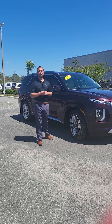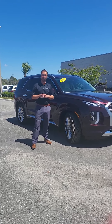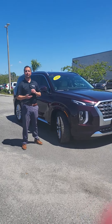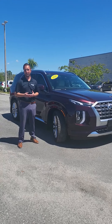Each Hyundai Certified Used Vehicle comes with three months of free SiriusXM Satellite Radio. In addition to that, with equipped vehicles, you get Blue Link. Blue Link allows you, from your telephone, to turn your car on, turn it off, set the temperature, track it, and even set your service appointments.